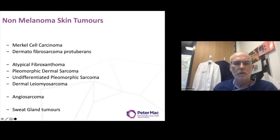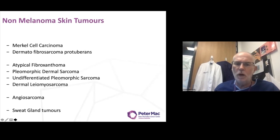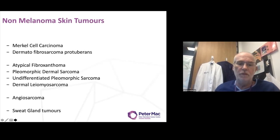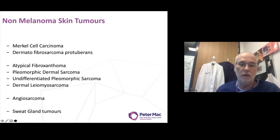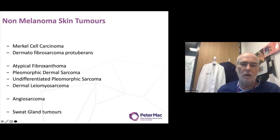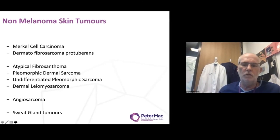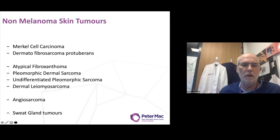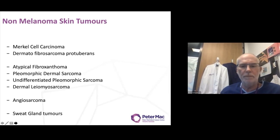The next group are the mesenchymal tumours — atypical fibrosanthoma, which is not really a malignancy but occasionally can behave in a malignant fashion. The issue is that it may well be frequently confused with pleomorphic dermal sarcoma, which sometimes can be confused with undifferentiated pleomorphic sarcoma. These represent the updated versions of what in the past would sometimes have been known as malignant fibrous histiocytoma of skin and other labels.